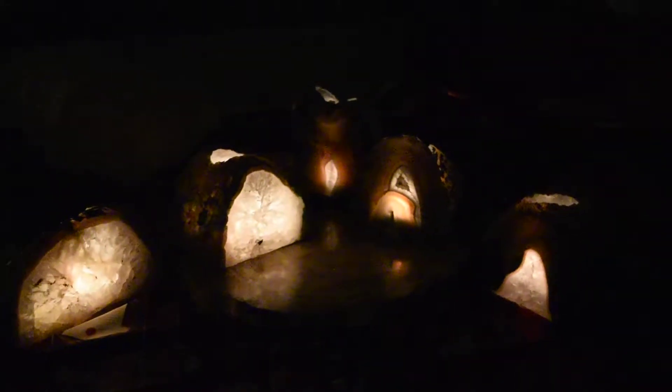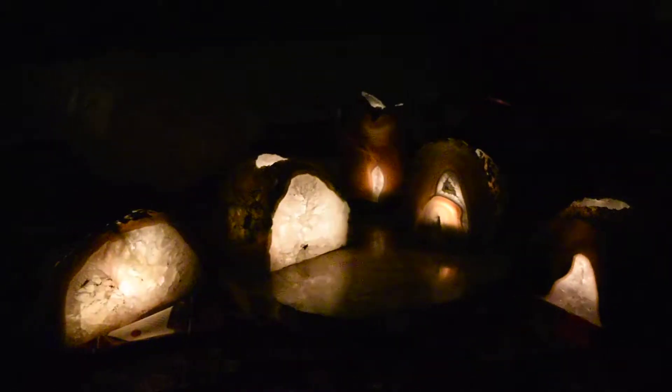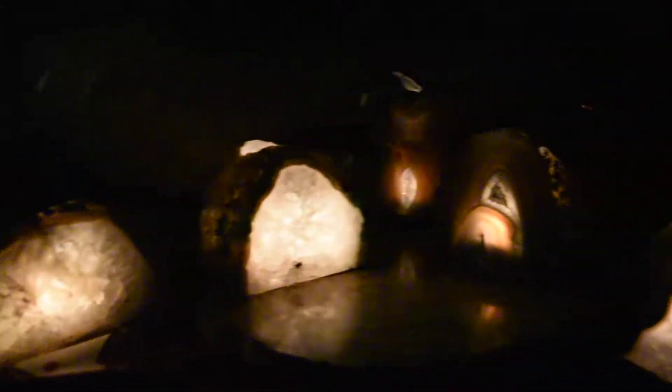Hey everyone, this is Debbie from Crystal Dragonfly. I have five geode candle holders in this post, and I thought the best way for you to see how they look when they're lit up is to do a short video to show you how the candlelight shows through the actual crystals.